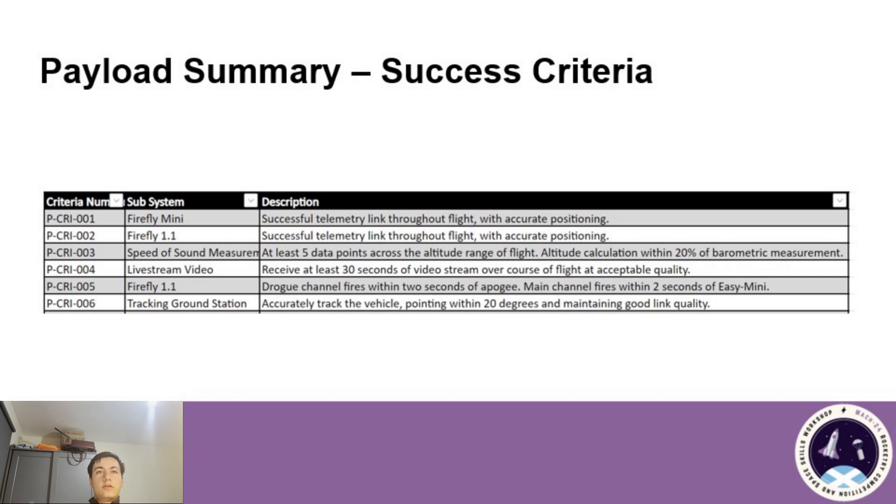Here is the success criteria for the payload, which involves the computers on board communicating with the ground during flight as much as possible and as accurately as possible. The SRAD computers will demonstrate that they agree with the COTS computers about deployment by lighting up an LED in view of the on-board camera. We can compare when the LED is lit during flight to the time of deployment events. Another success criterion is that the tracking ground station accurately tracks the vehicle to get the strongest signal from the 2.4 GHz antenna for the live video.